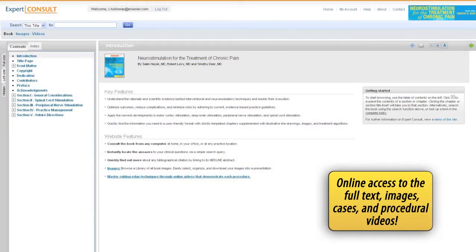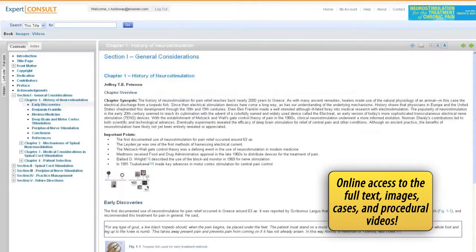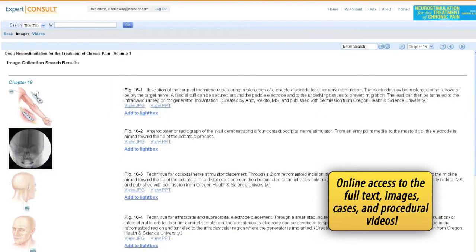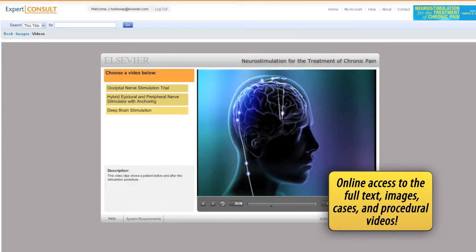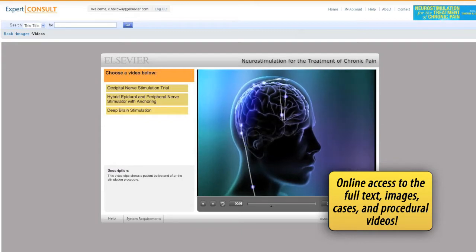With online access to the full text of each volume, plus procedural videos, regular updates, and more, the Interventional and Neuromodulatory Techniques for Pain Management Series provides all of the information you need right at your fingertips.